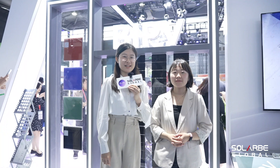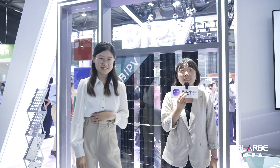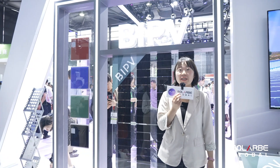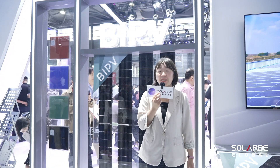So just now we learned about modules from Jinko Solar from Maple. Now we've walked over to the BIPV section, and here we have Fina from Jinko Solar's BIPV Global PM Department. She will introduce the BIPV products in detail.